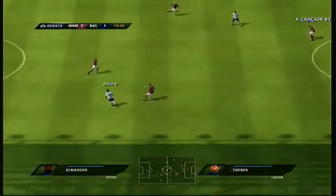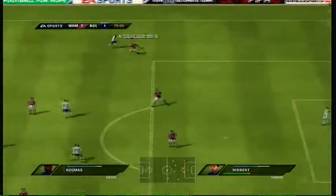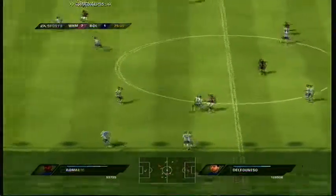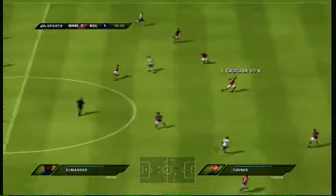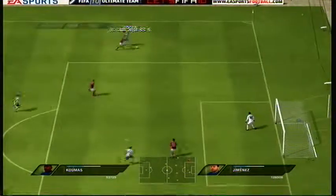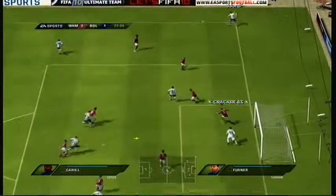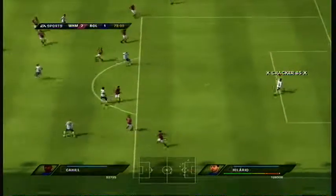Romery. Ben Arfa. Now Elmander. Mwamba. Jimenez. Cole — that's some good possession but they've wasted it this time. Elmander. Mwamba. Koumas. The corner to come. The defenders trying to get ready to deal with it — it's straight at goal, and the corner has been kept out by the goalkeeper.